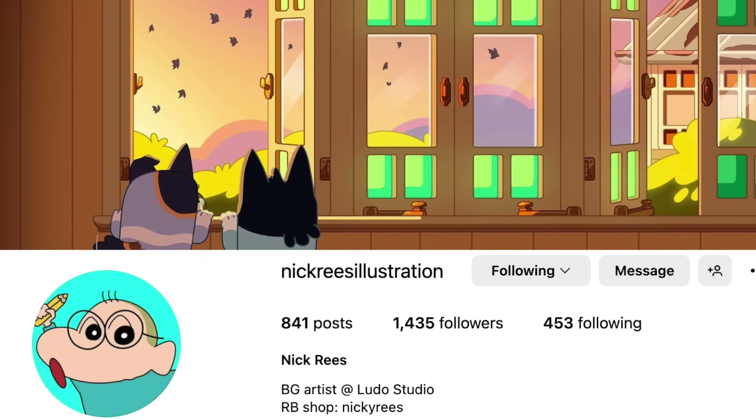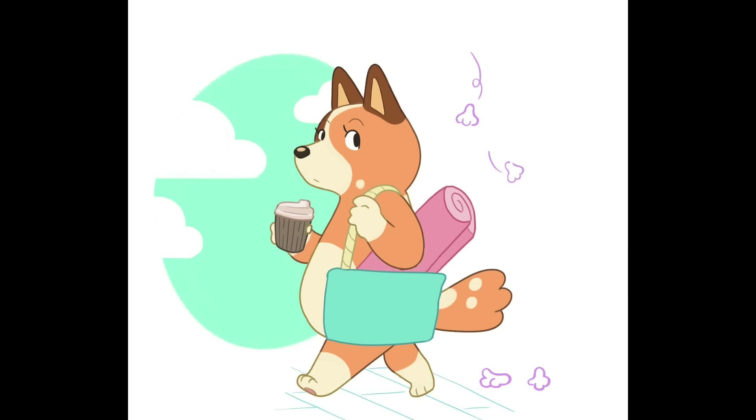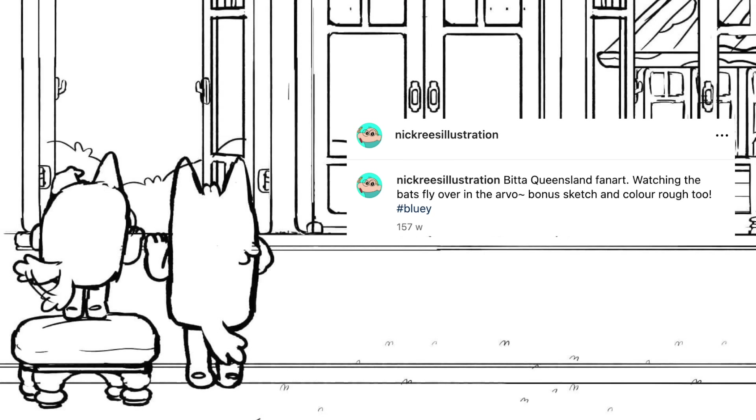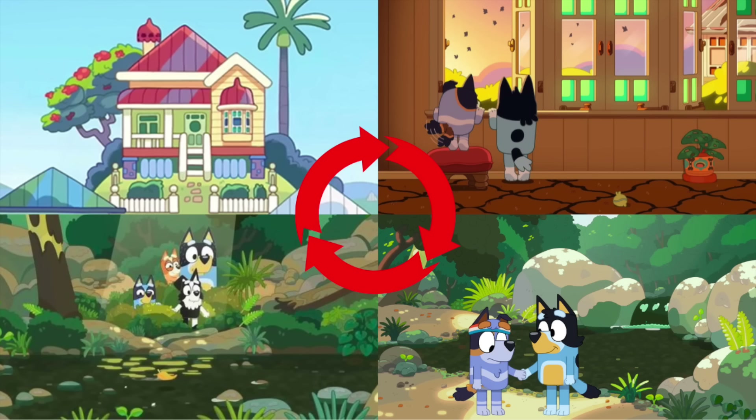This artwork was done by Nick Reese, who is one of the background artists at Ludo Studios — he put this up on his Instagram account, so I'll have a link in the description box below. He does some awesome extra Bluey artwork, and it's always incredible to see. For this particular illustration he said 'a bit of Queensland fan art, watching the bats fly over in the arvo.' I love that this makes it look very much like they are actually inside the Heeler house, really pushing the idea that this home is actually Bandit's family home.